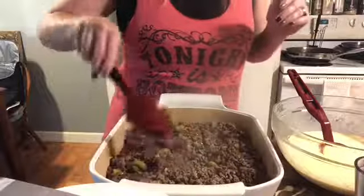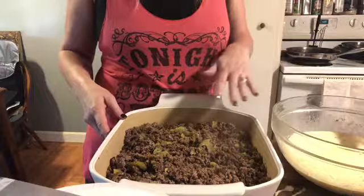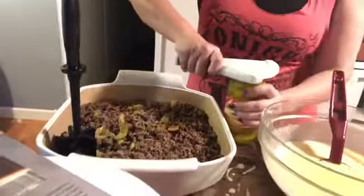Now I have my meat mixture in there — I doubled it. It called for a pound of ground beef. Normally I would use venison, but I was at the store so I just got beef because I didn't want to mess with defrosting our venison. Once the bacon's done, I'm going to crumble that in and then we'll add our egg mixture to it.